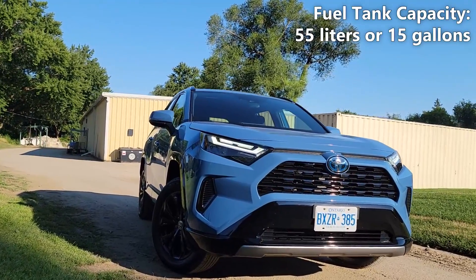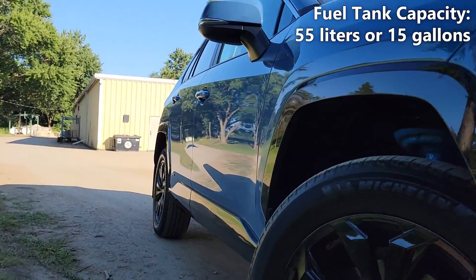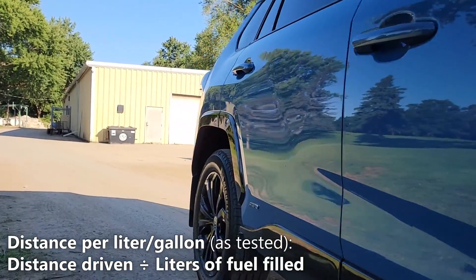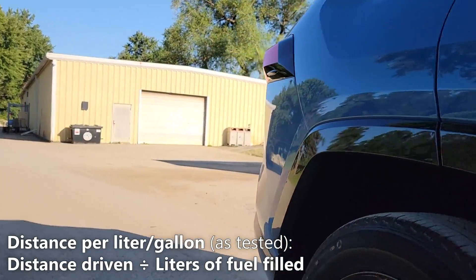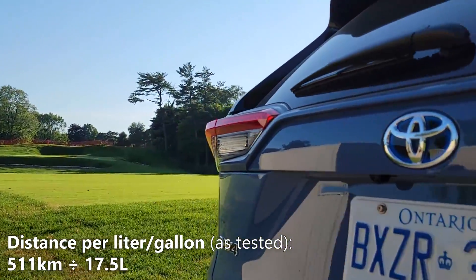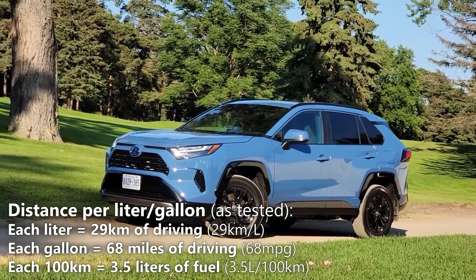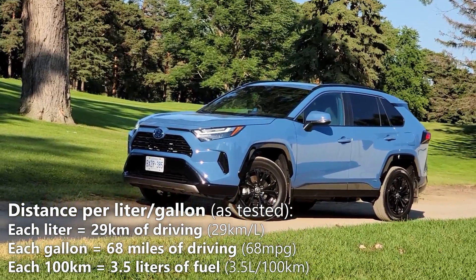Worth noting is the RAV4 hybrid's fuel tank capacity is 55 liters or 15 gallons. First let's calculate our distance per liter — we'll do that by taking our distance driven and dividing it by the number of liters that we filled up. So 511 kilometers divided by 17.5 liters gives us 29 kilometers per liter. That means every liter of fuel will give us 29 kilometers of driving.